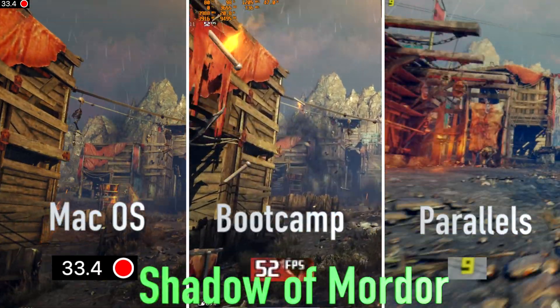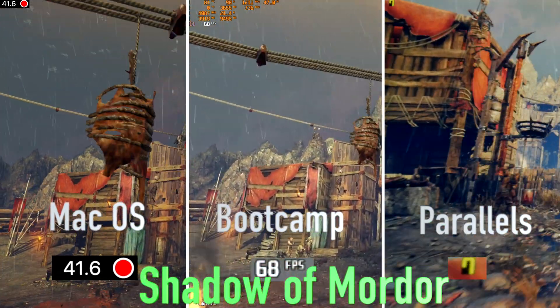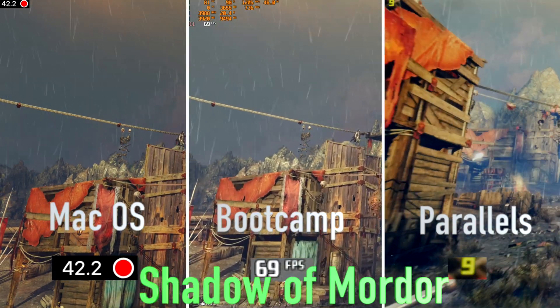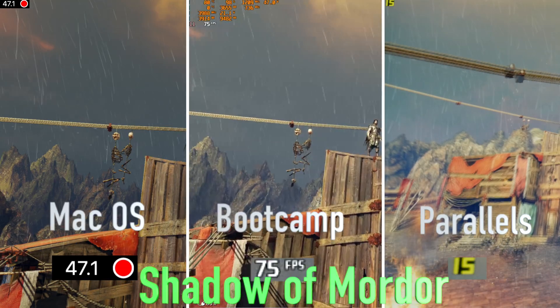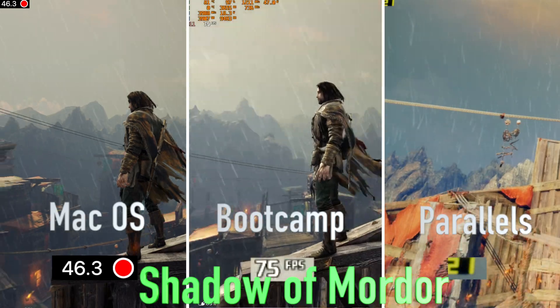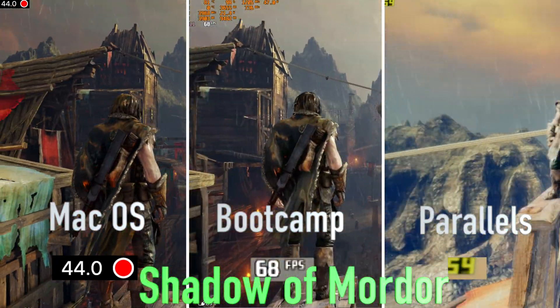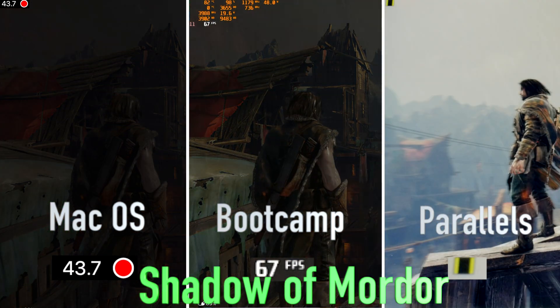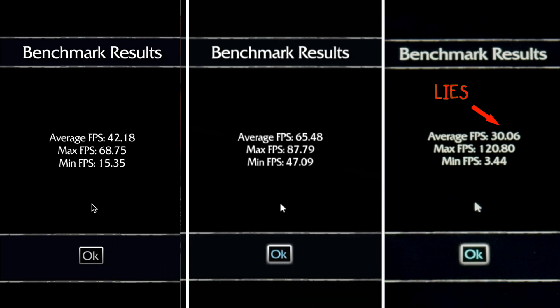Shadow of Mordor ran at 42 frames per second in native macOS. The macOS version had significant stutter. Dialing back its settings to low at 1192 by 745 resolution boosted the fps to only 64, and I couldn't fully remove the stutter in the benchmark. In Bootcamp, it ran at 65 fps, much better than the Mac version. And under Parallels, maxed out settings showed an average of 8 to 30 fps with significant stutter throughout. Reducing the settings to medium showed an increase in average fps, but I couldn't remove the stutter.